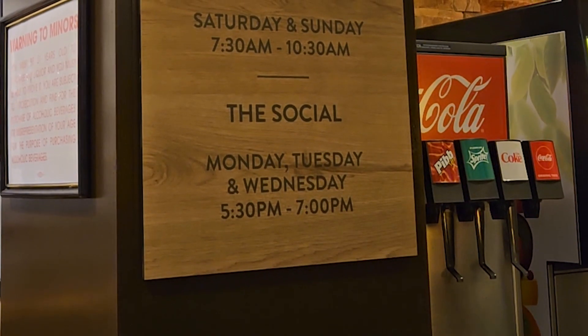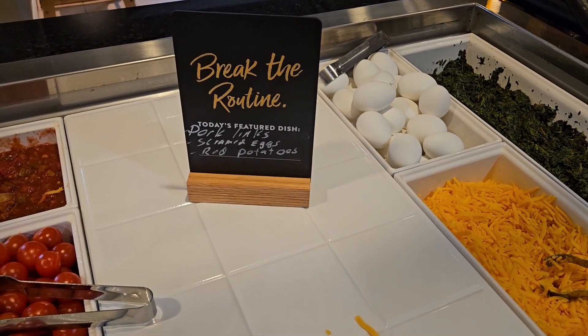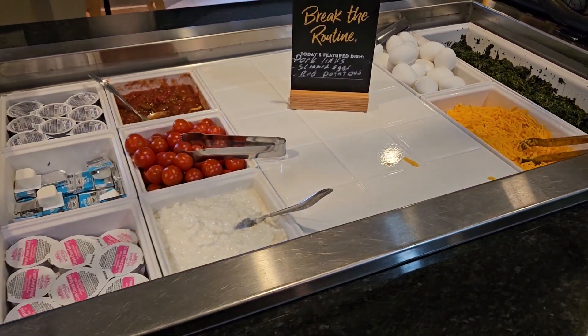They also offer a social on Monday, Tuesday, and Wednesday nights. Looks like they're going to have pork links, scrambled eggs, and red potatoes for breakfast today.